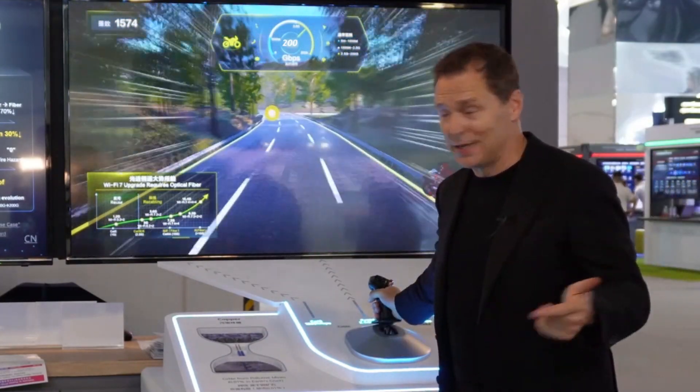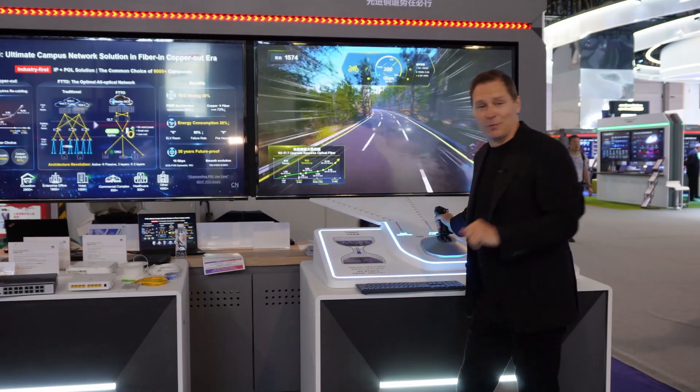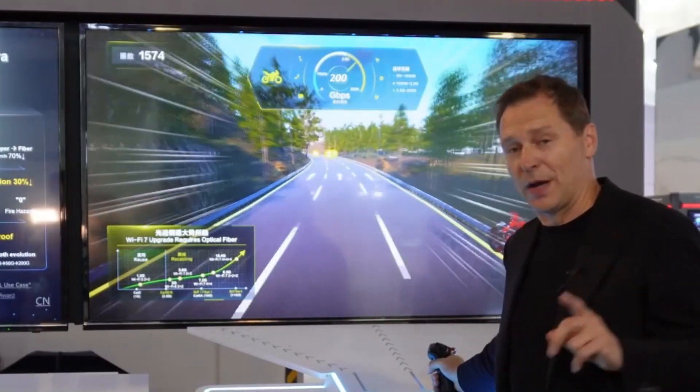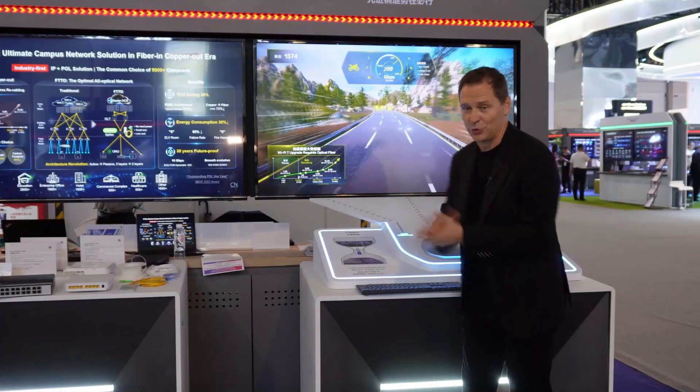It's much cheaper, it's all green, and it's super fast for your best experience. Now let's talk to Gavin Gu — he's going to explain all the differences between copper and fiber, and why everybody wants to move to fiber. But I think this demo shows exactly why. Let's go to Gavin.